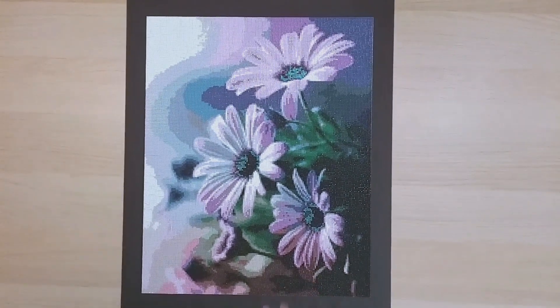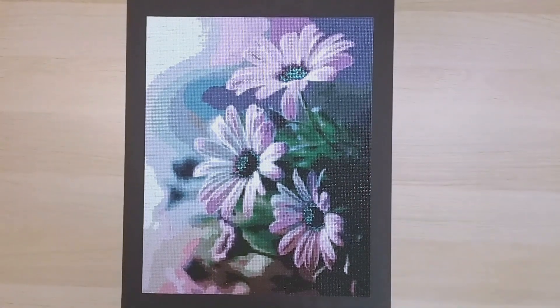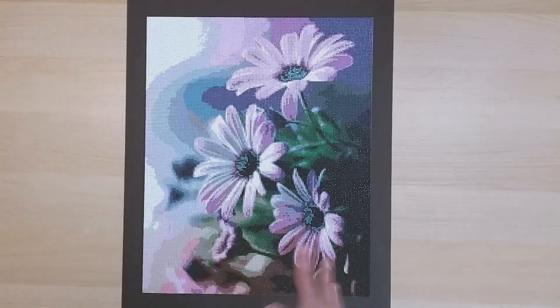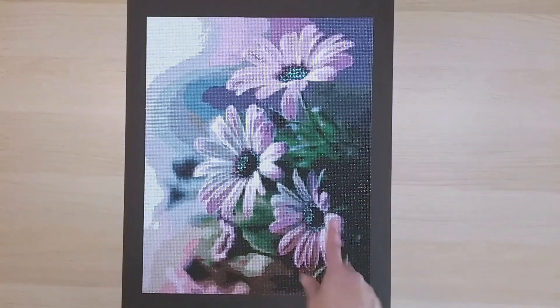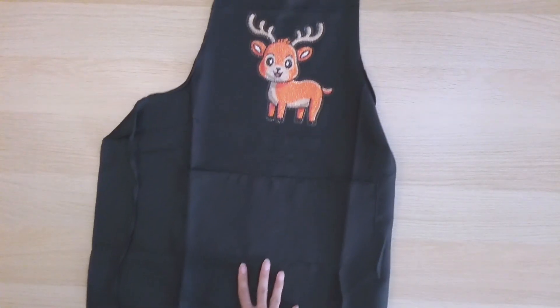The first one is from Everyday eCrafts — it's a square diamond painting and actually my 48th finish of 2021 but my 100th diamond painting finish of all time, including all my finishes from last year. I think this one is really beautiful. I had it hanging up for a bit but ended up using the frame for something else. Next is this apron here with a deer on it, from DIY Shoes — that was number 49.